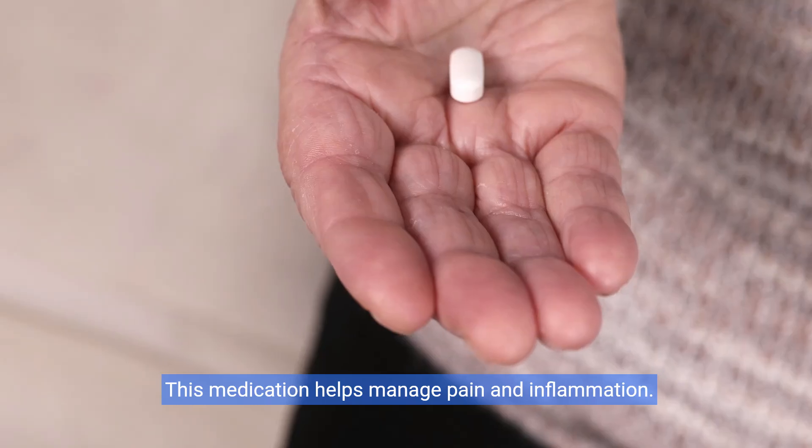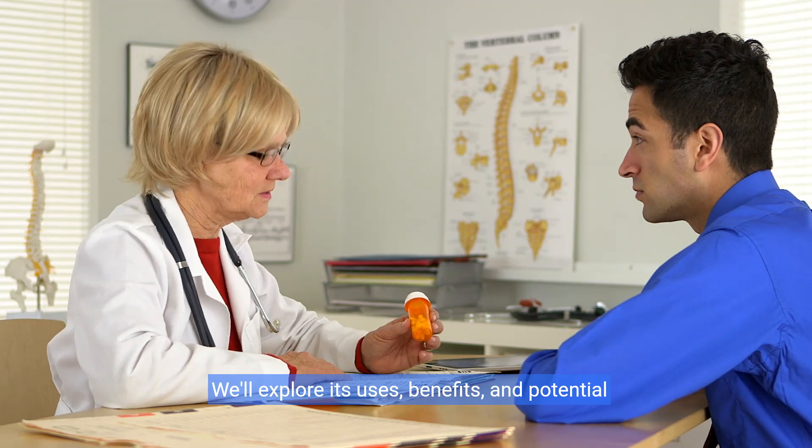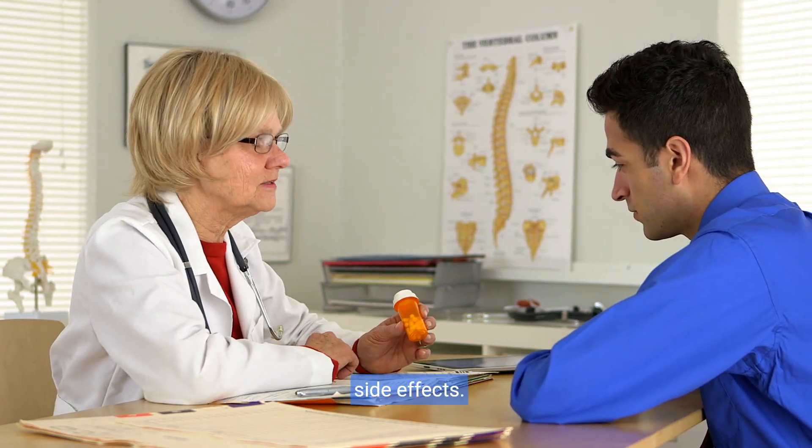Welcome to our video on naproxen. This medication helps manage pain and inflammation. We'll explore its uses, benefits, and potential side effects.